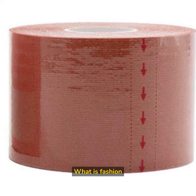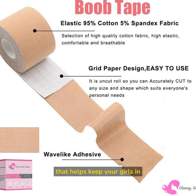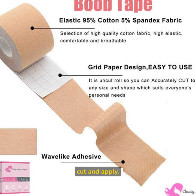What is fashion tape? Fashion tape is a medical-grade adhesive tape that helps keep your girls in place without a bra. Simply measure, cut, and apply.